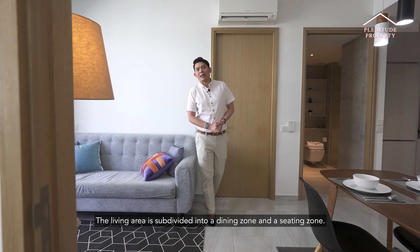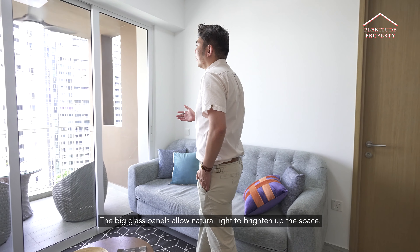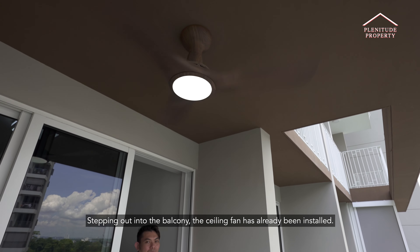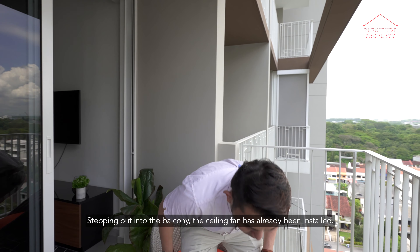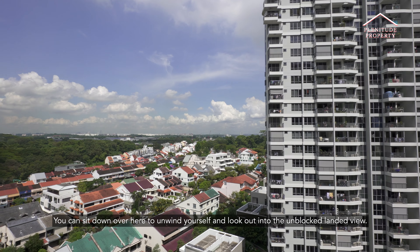The living area is subdivided into a dining zone and a sitting zone. The big glass panel over here allows natural light to brighten up the space. Stepping out into the balcony, the ceiling fan has already been installed for you. You can sit down here to unwind yourself and look out into the unblocked view.